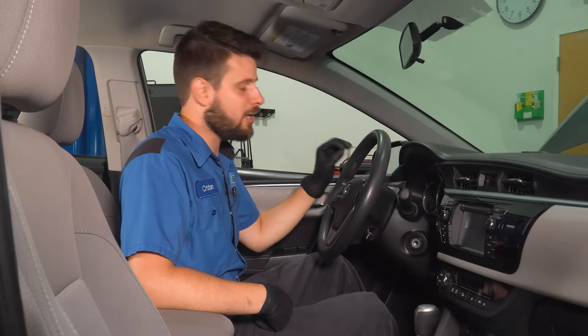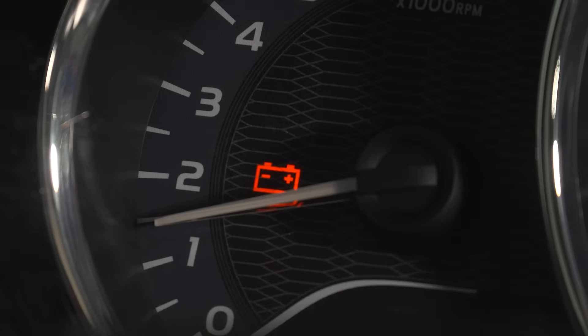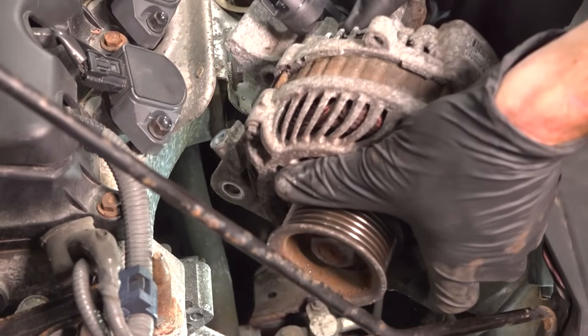So you're driving your car, maybe just got in it and started it, and you noticed that a red warning light came on and stayed on on the dash. It looks like a battery. Now, what do you think that indicates? Is it a problem with the battery? Do you need a new battery? Is it a problem in the rest of the charging system, like the alternator, or anything else?